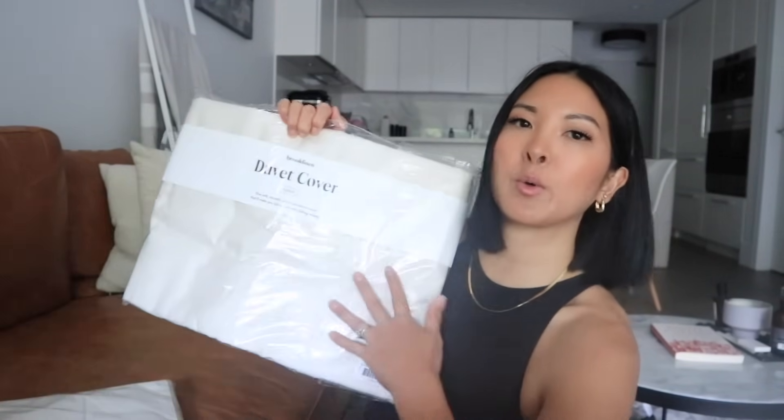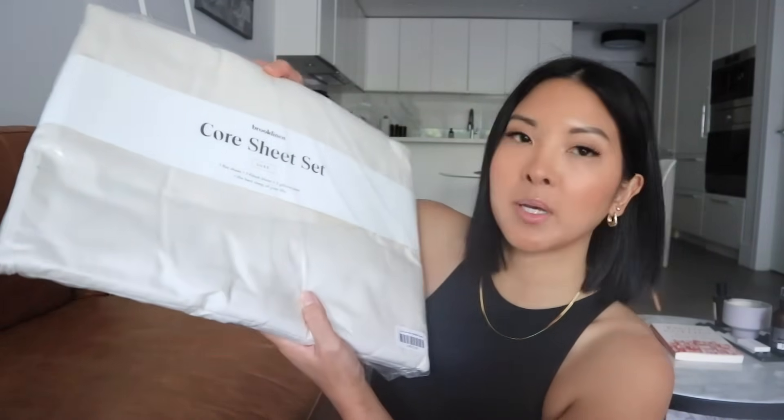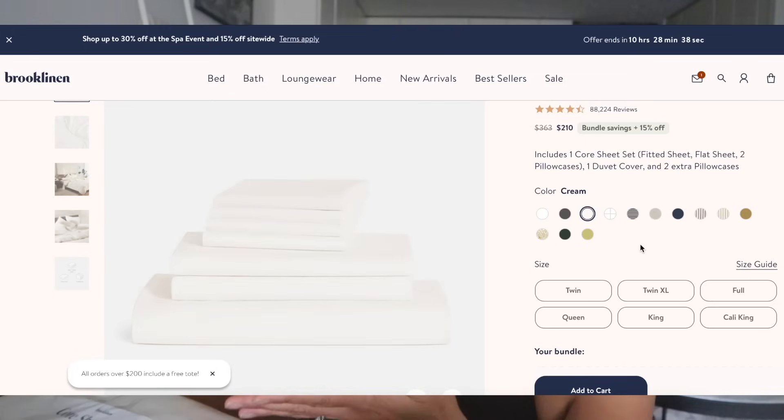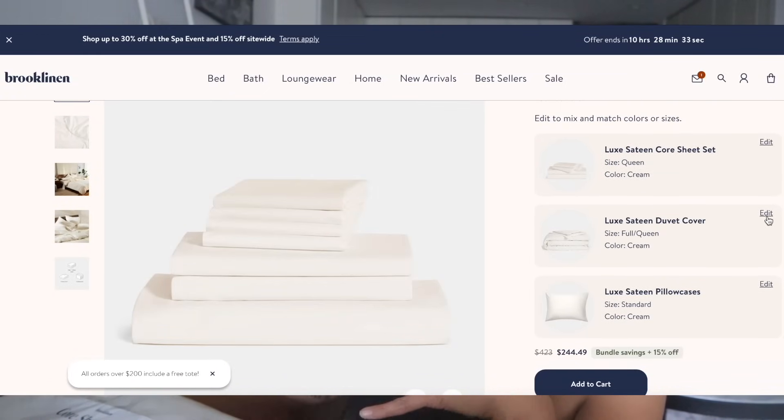I was talking about the Luxe Sateen sheets — they're very silky, very buttery, and perfect for all year round. I got the Hardcore Bundle, which means I'm saving 25% off as opposed to getting all the pieces individually. The first item is the duvet cover, and I got this in the cream color. And then I also got the core sheet set, which comes with a flat sheet, a fitted sheet, and two pillowcases, again in that cream color. And then I got some extra pillowcases in this beautiful graphite color. We have a greener bedroom, so I think this is going to match really well.